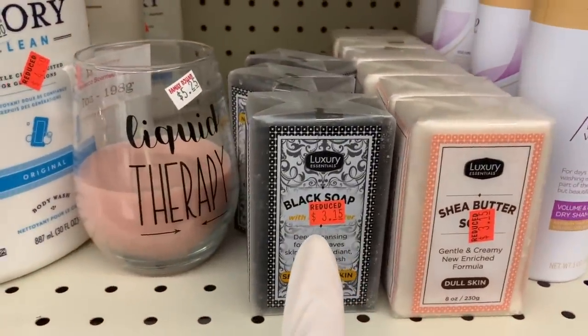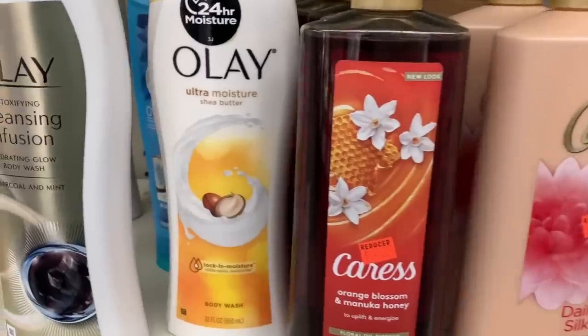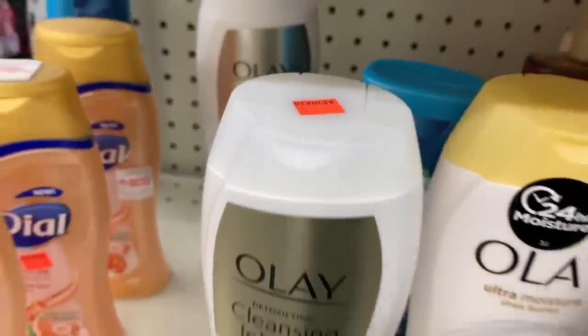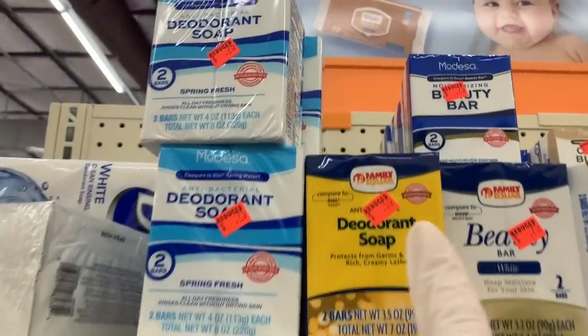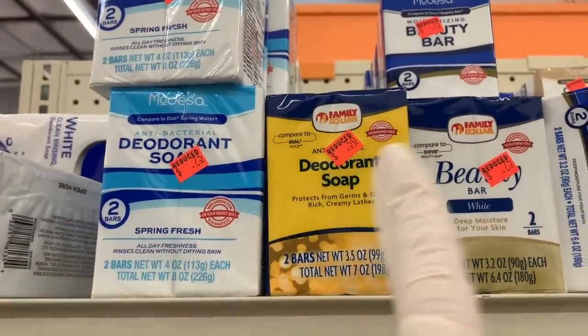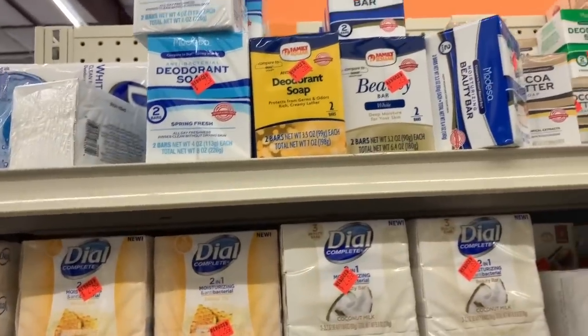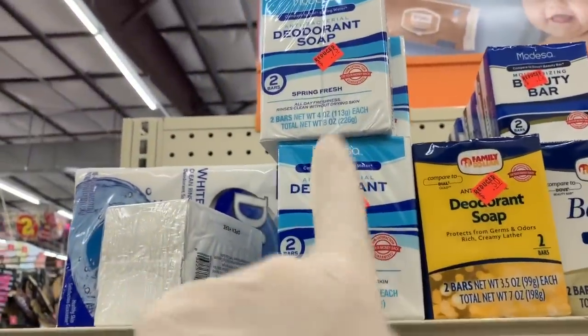Caress, cleaning infusion. Not all of these prices are very good, but some appear really nice. The deodorant soap that's antibacterial is just 50 cents. And I think there's a 25-cent coupon for the Modessa brand.